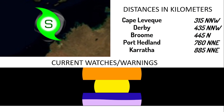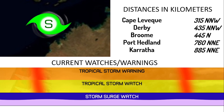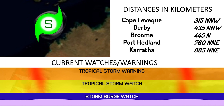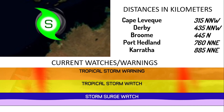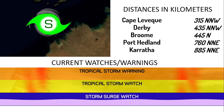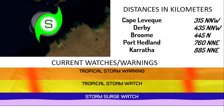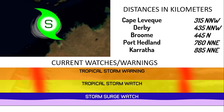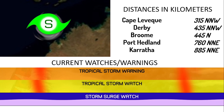The storm is located 315 kilometers to the north-northwest of Cape Leveque, 435 kilometers to the north-northwest of Derby, 445 kilometers to the north of Broome, 760 kilometers to the north-northeast of Port Hedland, and 885 kilometers to the north-northeast of Karratha. There is a tropical storm warning in effect from Cape Leveque to Broome, a tropical cyclone watch in effect from Broome to Port Hedland, and a flood watch in effect for the West Kimberley rivers, the Gray River, and the Sandy Desert.